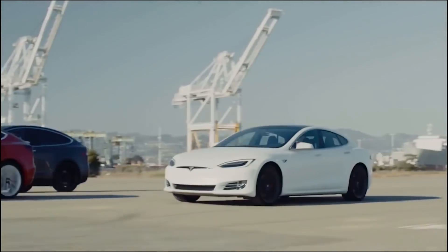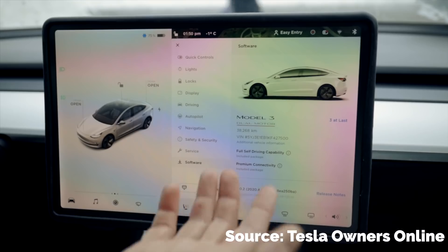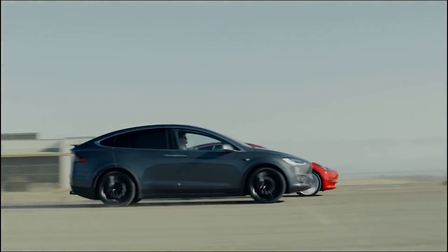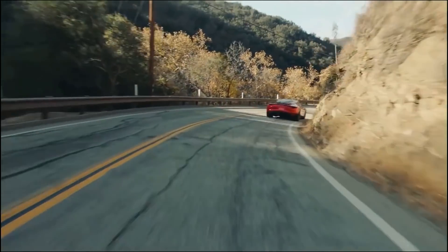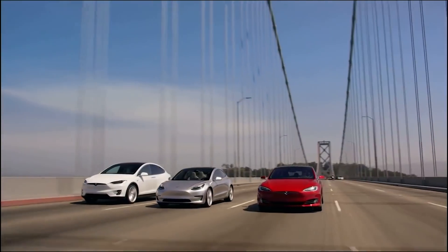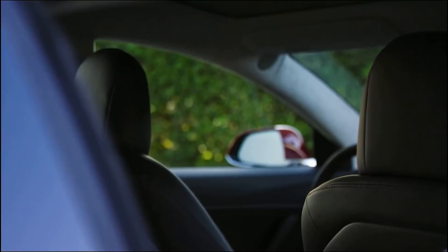Tesla owners received a Christmas present from Elon this past December in the form of a software update for their vehicles. Firmware updates have been a staple of Tesla ownership from the very beginning, with the cars regularly receiving over-the-air downloads that would improve on various functions of the vehicle. It's usual for Tesla to release smaller patches on a regular basis, but typically they will do one full software version upgrade per year.